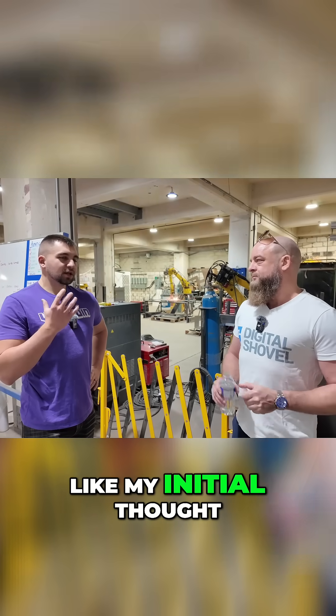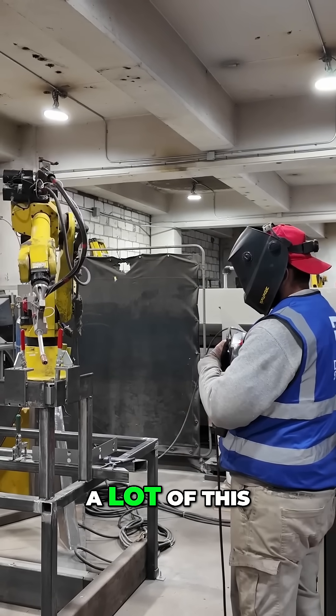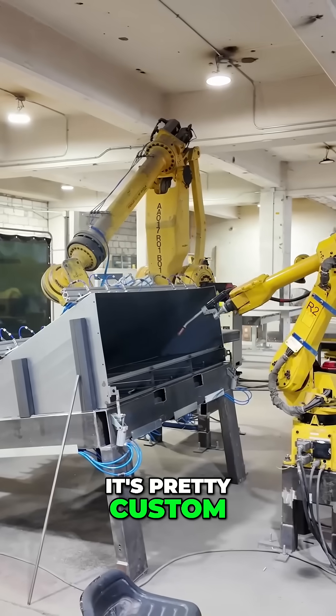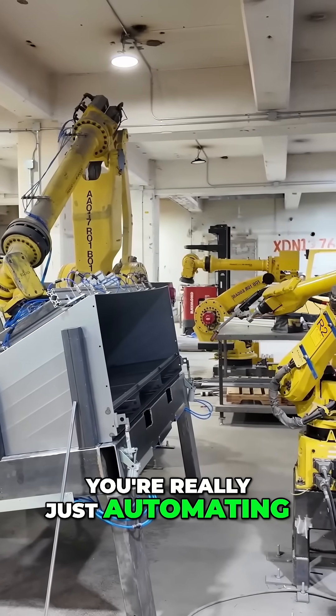This isn't my initial thought — you'd be able to automate a lot of this. You look at the product and you think it's pretty custom, it's pretty handmade, but you're really just automating a lot of this process.